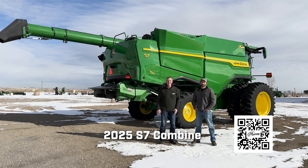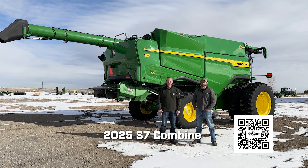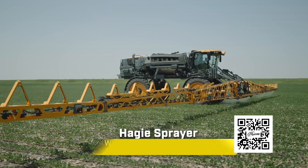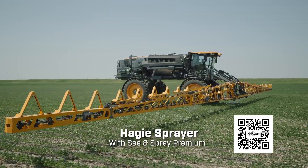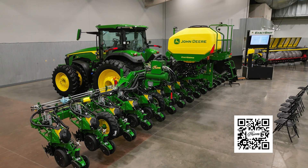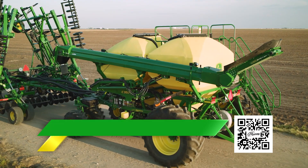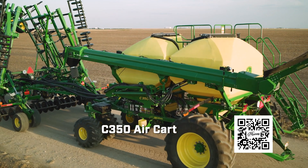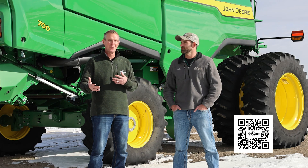The S7 Combine, like the one behind us, will be there. Other equipment includes a Hagi sprayer loaded up with our See & Spray Premium Kit, a chopper, hay equipment, our planter with Exact Shot, and we'll also have an air cart there this year, which is new. New C350s — a lot of good equipment to showcase what Deere has to offer, and maybe a little sneak peek preview.